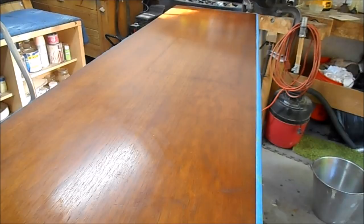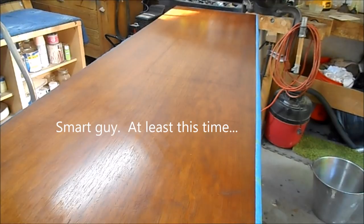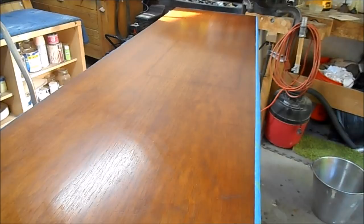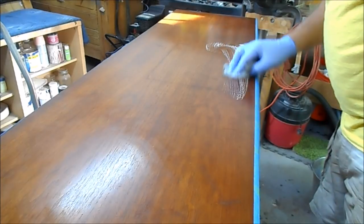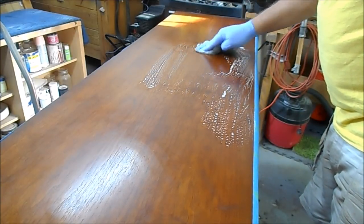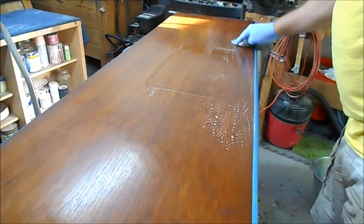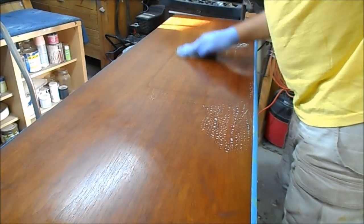We've got the piece all taped and masked up. The more I look at this, the more I'm starting to believe this is going to wind up being a strip job — there are lots of little finish flaws. But let's see. The first step is a little bit of soap and water: some clear water and Dawn dishwashing detergent on a piece of 0000 steel wool. If this square stain was just dirt, this might help take it off, but it's not budging.